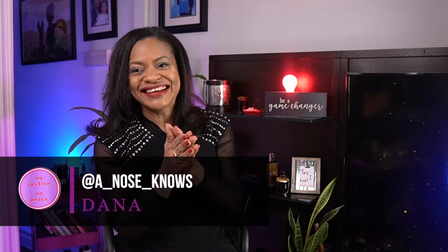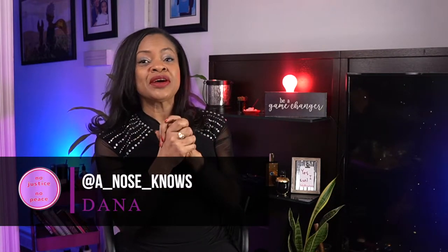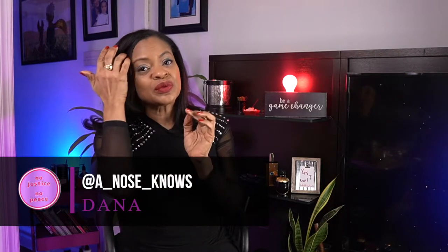Welcome, I am Ruth Mejia and this is Ruth All Things Beauty, where I talk about perfume, skin and hair care, books, motivation and self-improvement. The topic of today is chypre — thank you Diana from A Nose for helping me to pronounce it better, because it's a very difficult word to say.